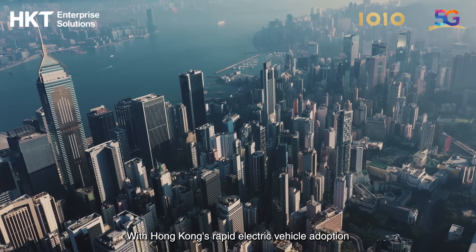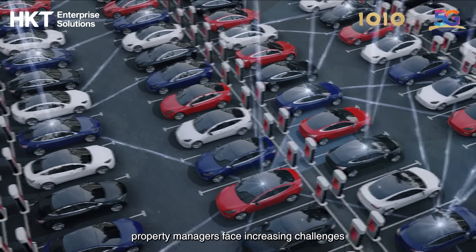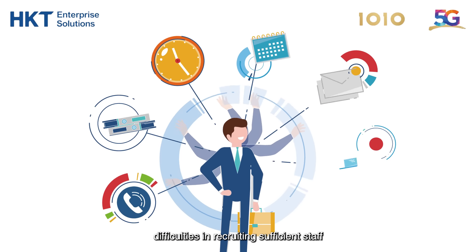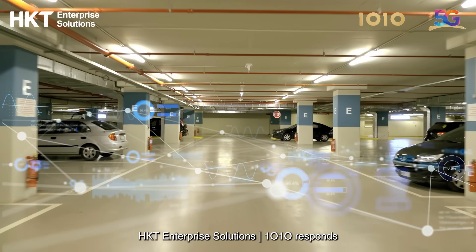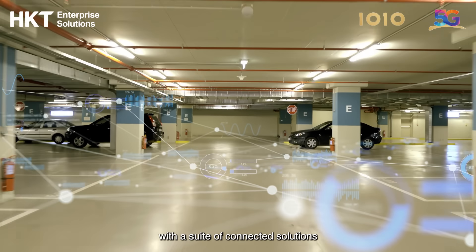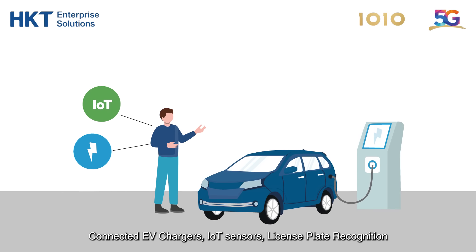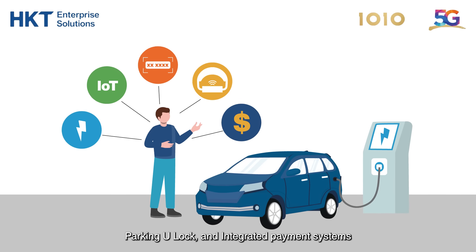With Hong Kong's rapid electric vehicle adoption, property managers face increasing challenges. These include the need for more EV charging stations and difficulties in recruiting sufficient staff. HKT Enterprise Solutions 1010 responds with a suite of connected solutions: connected EV chargers, IoT sensors, license plate recognition, parking U-lock, and integrated payment systems.